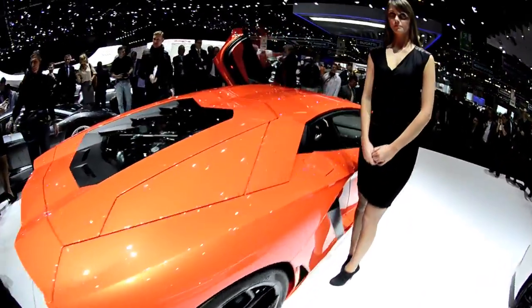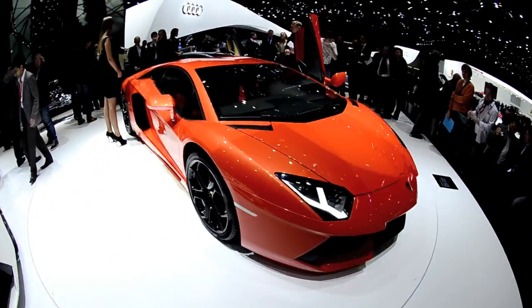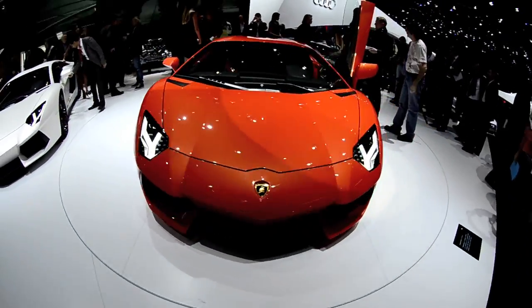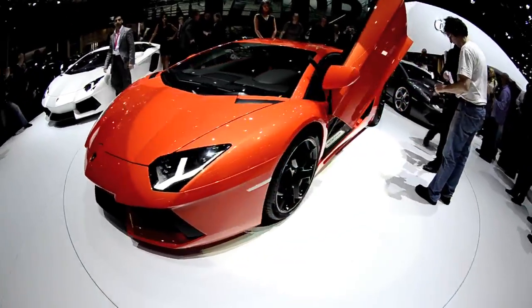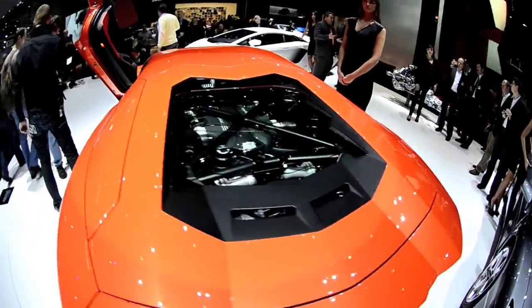The Lamborghini Aventador LP700-4. 690 horsepower from an all-new engine, a new lightweight fast-acting transmission, and a carbon fiber monocoque. And it looks great in orange.